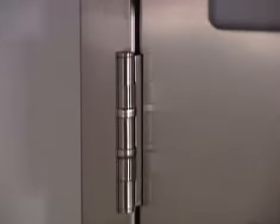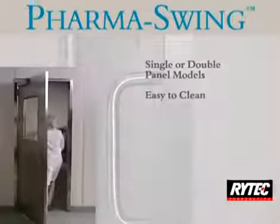The steel door frame has flush mounted hinges, welded corners, beveled edges, and a single rabbet for easy cleaning.